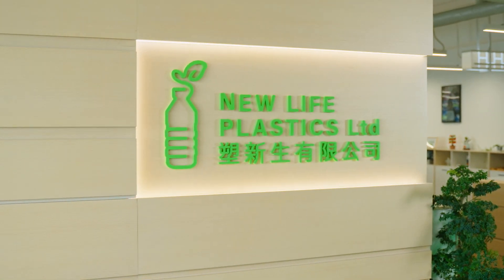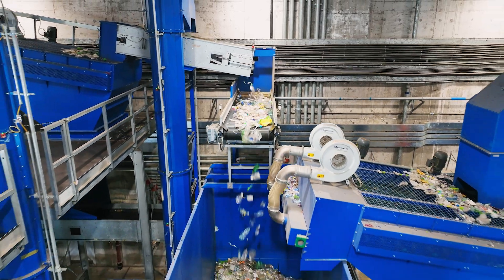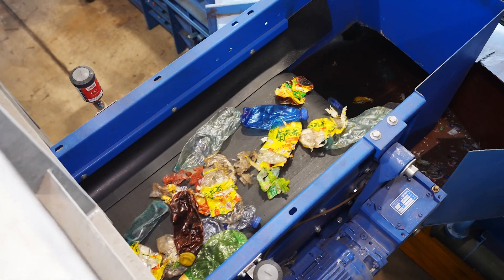The key role and mission in Hong Kong is to be the utmost important player as a recycler and processing plant between the consumer, the producer, and the Hong Kong government, related to the consumption of beverage bottles and HDPE bottles.